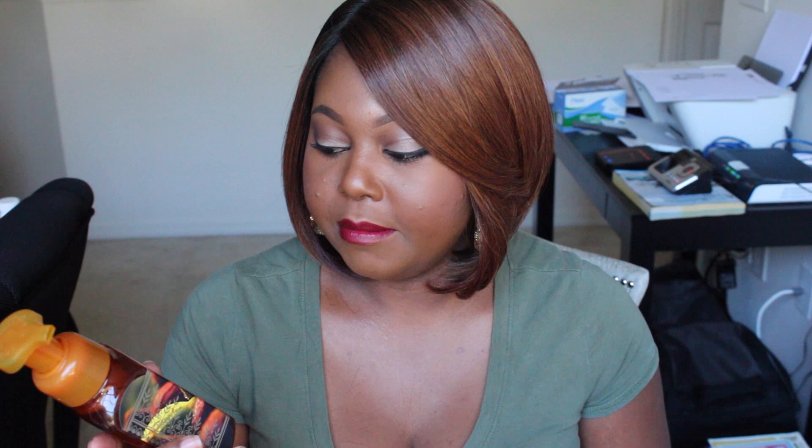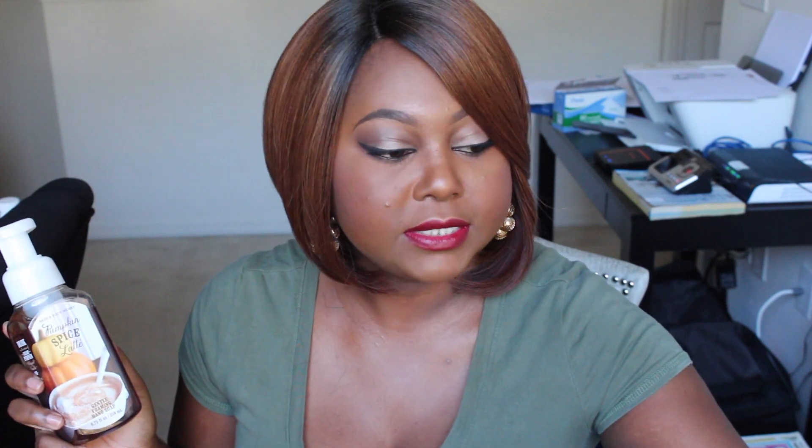Let me show you the hand soaps that I got — I got 5 of them. I picked up pumpkin spice latte, Moroccan fig and honey, and two pumpkin spice lattes — I'll probably put one in my bathroom and one in the kitchen. I also picked up pumpkin cupcake, which is always a favorite, and something new: the Malaysian pomegranate. I think these are new; I've never seen them and they smelled really nice.